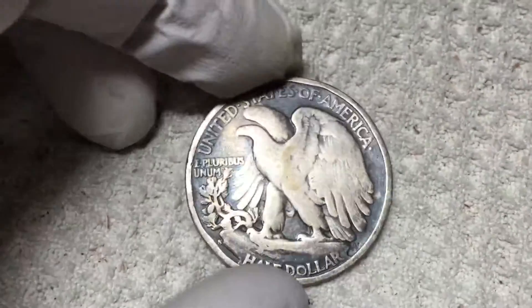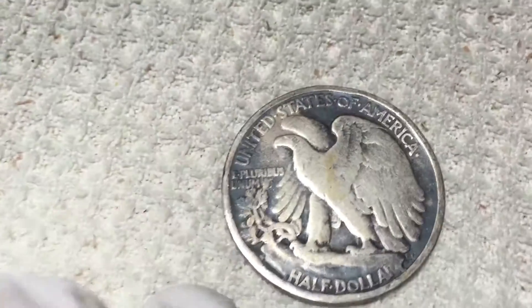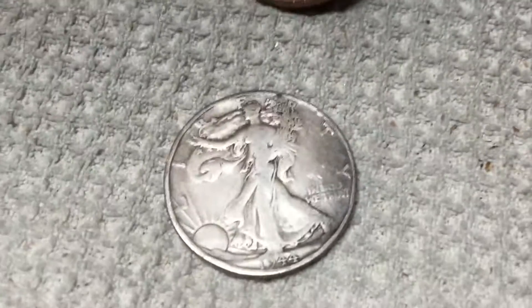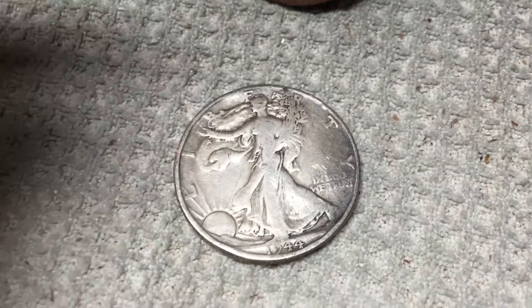I think this may be the — I don't know how many of these I've found. Not many. But it's like a 1944 S. Cool. Got the rubber gloves on just to keep my hands clean, but anyways, pretty awesome. I'll get back to you if I find anything else good.